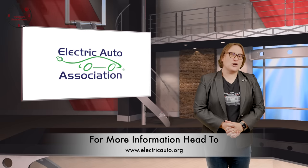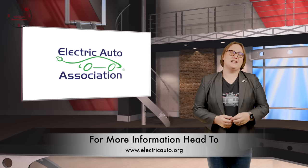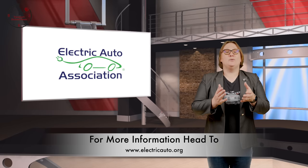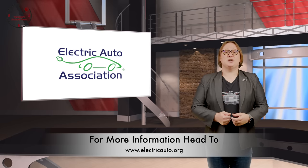This show is sponsored by the Electric Auto Association. Stick around until the end of the show to find out how joining the EAA can help you finance your own clean energy or transportation purchase.